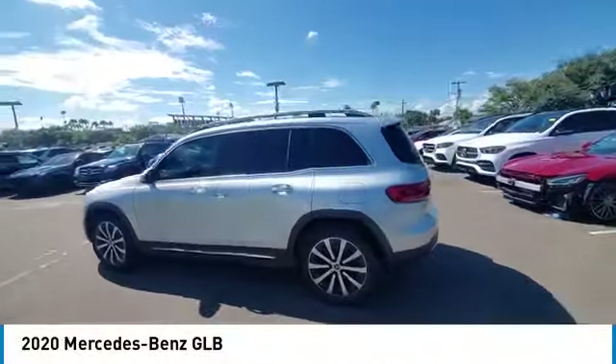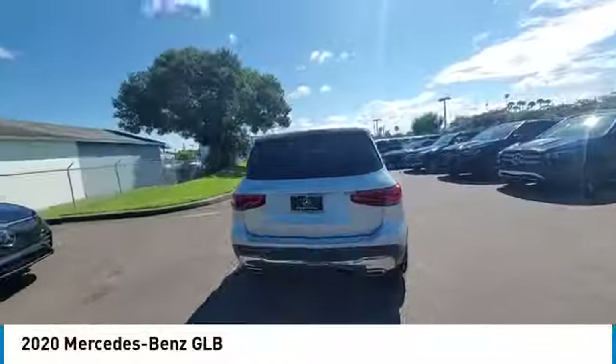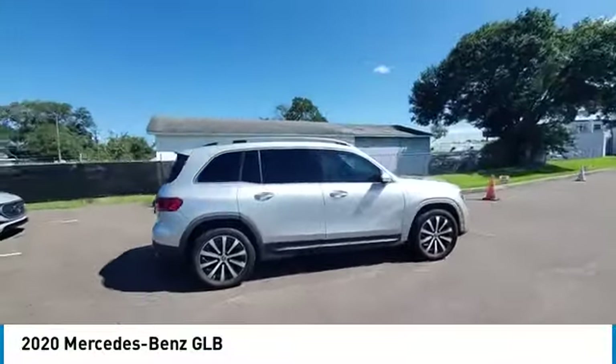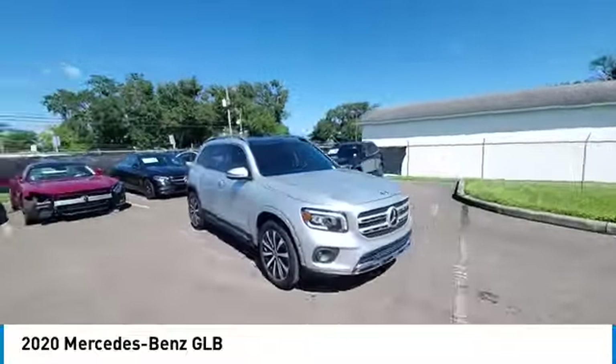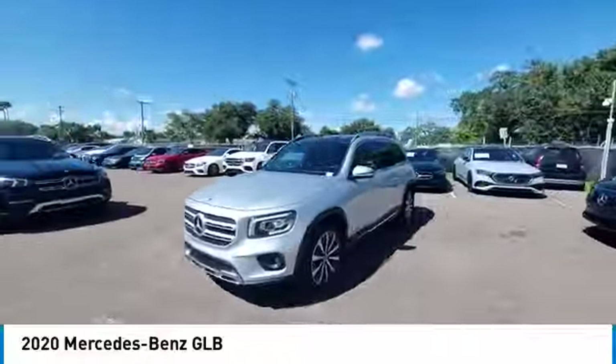Make a great choice today with the 2020 GLB. The Mercedes GLB is a spacious crossover that offers a plethora of technology and luxury features. Smooth acceleration and impeccable handling make this a fun vehicle to get behind the wheel of.